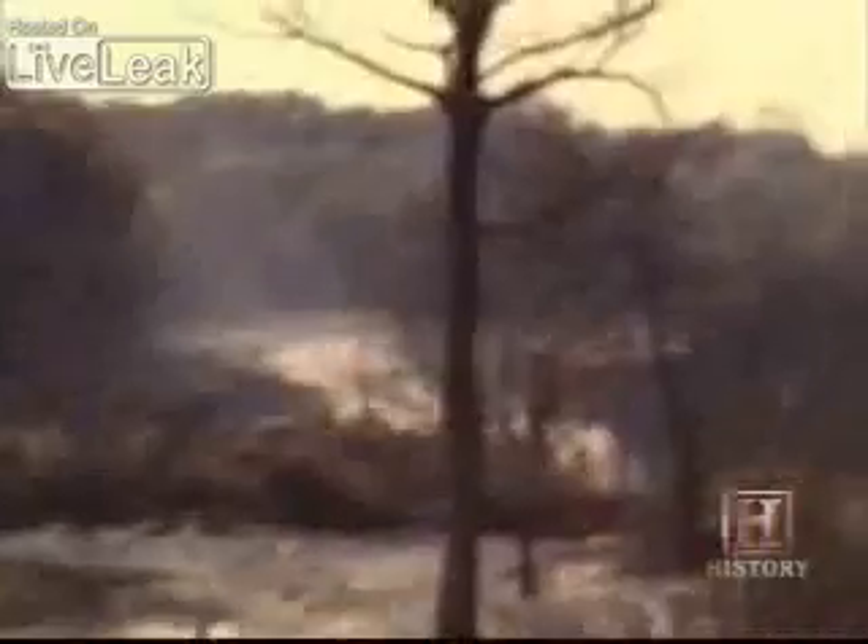150-year-old trees were snapped in half. There were pecan trees that were 150 feet tall, and to stand there and watch them drop completely out of sight was devastating. That house that we were standing on — all you see now is a chimney. The house sank about 30 feet.